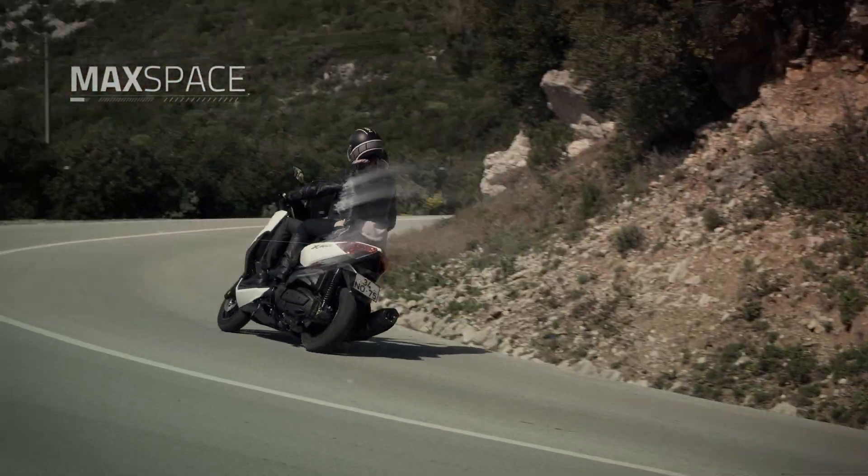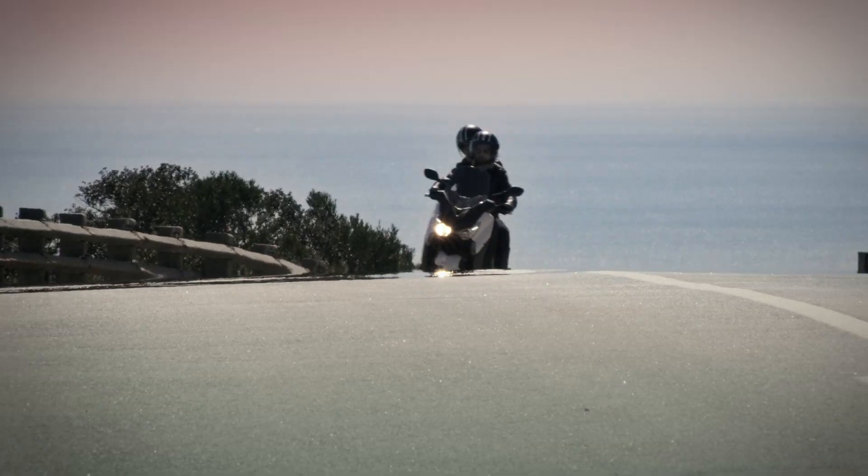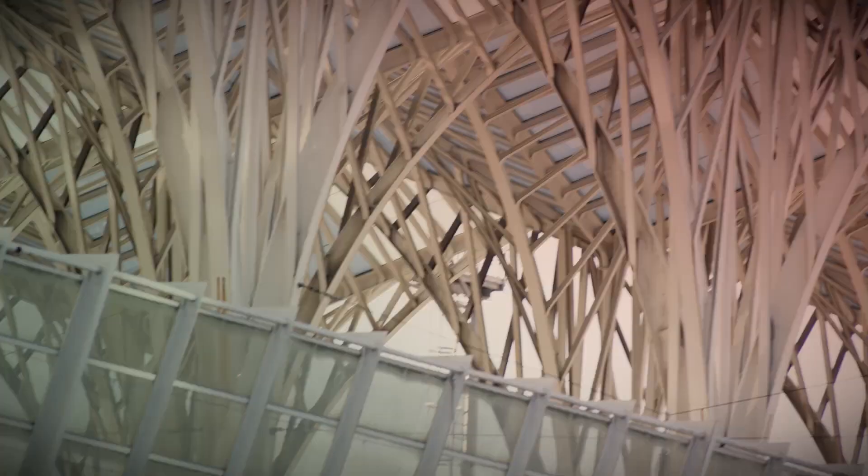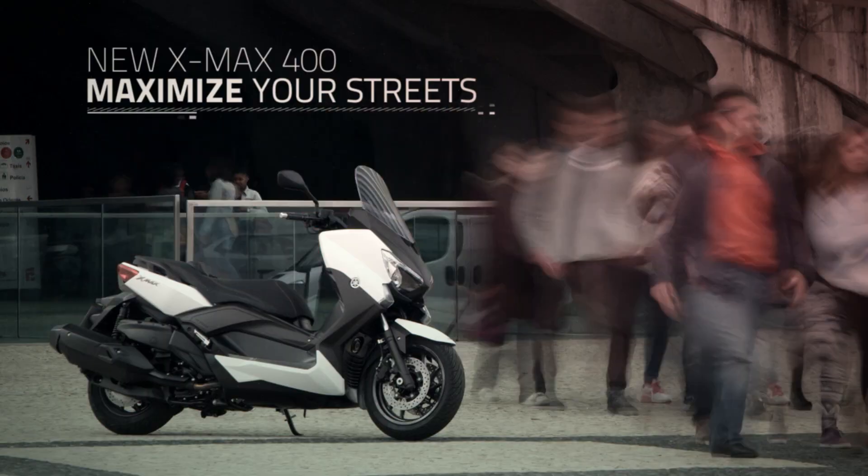No doubt, it will suddenly be shorter. New Yamaha X-Maxx 400. Maximize your streets.